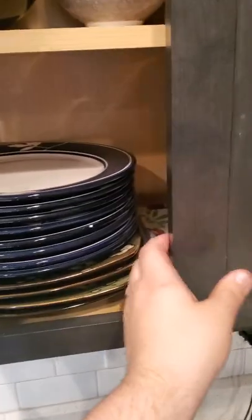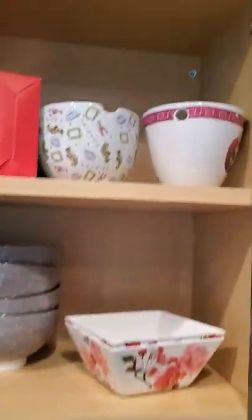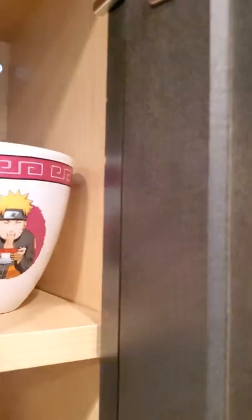And then we've got our plates, and we've got some ramen bowls. Naruto!